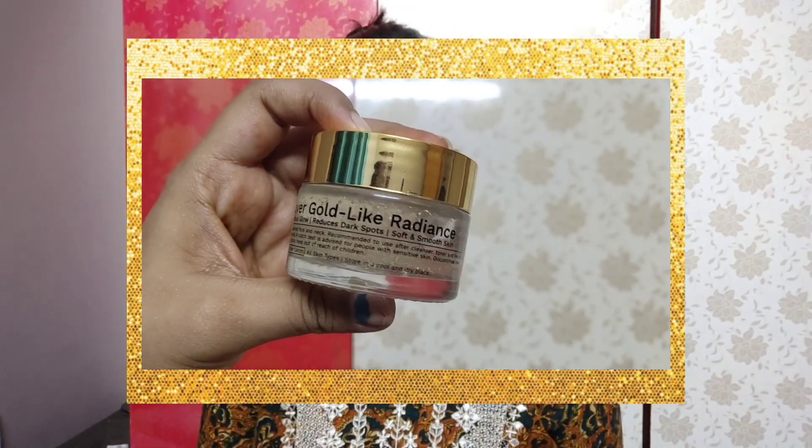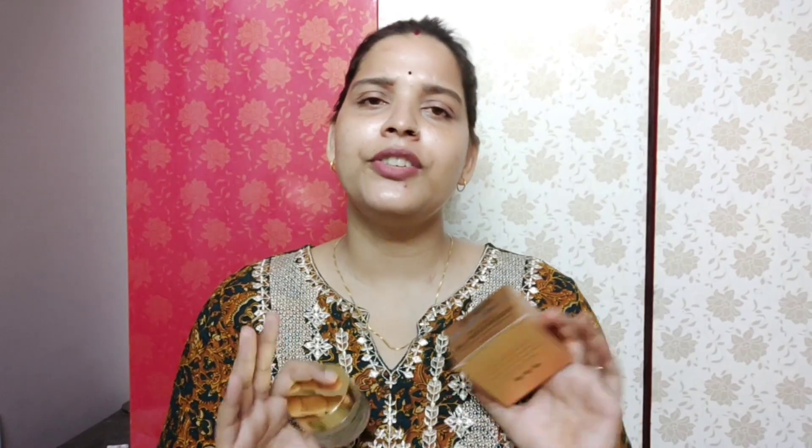My skin type is oily, but in winters it goes on a little drier side. So I decided to try this Pilgrim 24K Gold Gel Moisturizer.